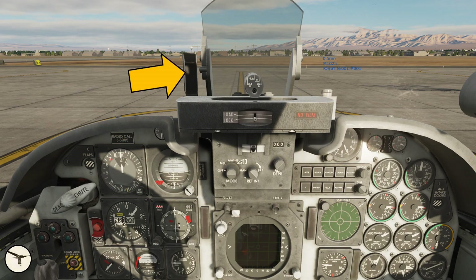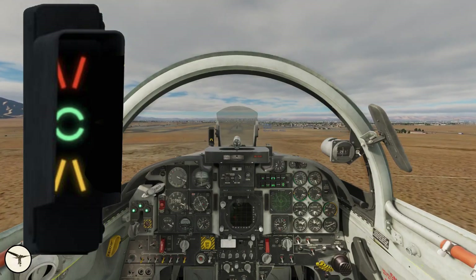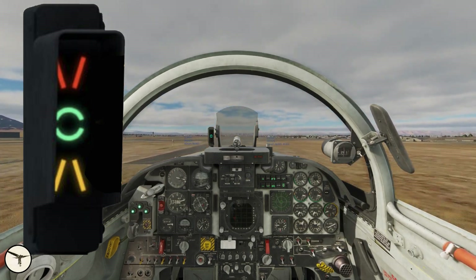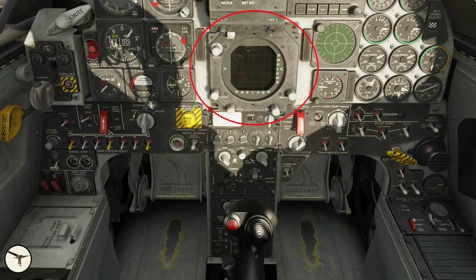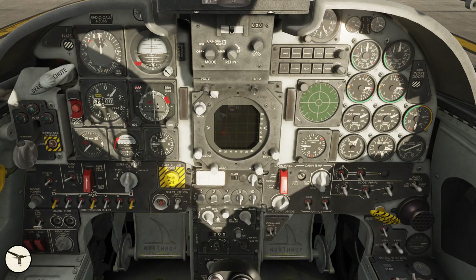To the left of the optical sight is the angle of attack indexer, active when the aircraft is in landing configuration. The red symbol means you are too slow, the green symbol means you are on speed, and the amber symbol means you are too fast. This is a camera. This is the control panel for the optical sight, and this is the radar screen. On each side are engine fire warning lights. This aircraft is equipped with a UHF radio and TACAN for navigation. And below are some circuit breakers.